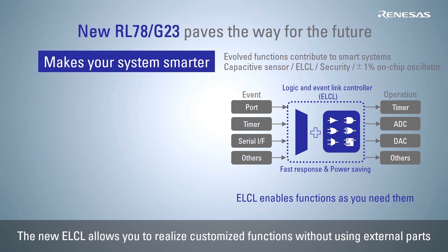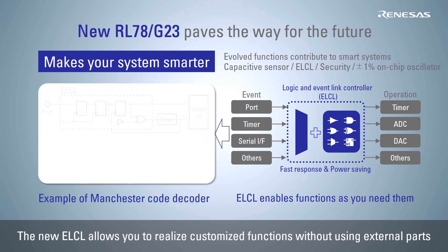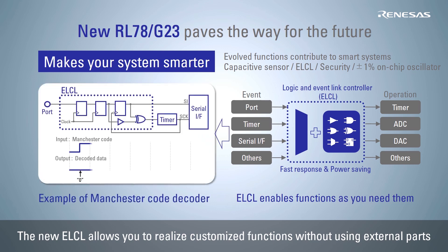Thanks to the new logic and event link controller, any function can be realized by combining peripherals such as ports and serial interfaces with logic circuits. It is possible to realize functions such as receiving special modulation signals using a general serial interface without adding external components.